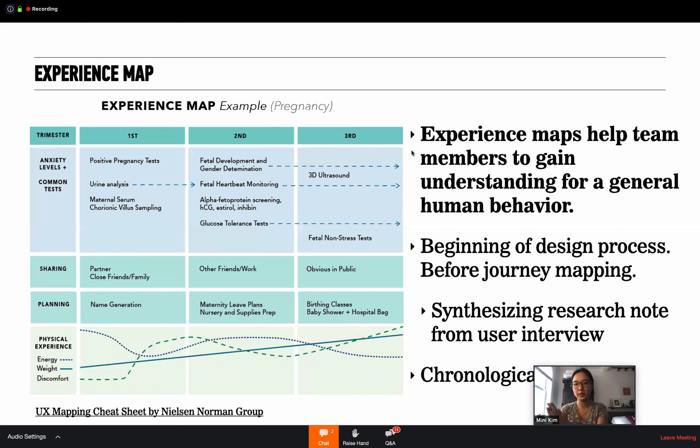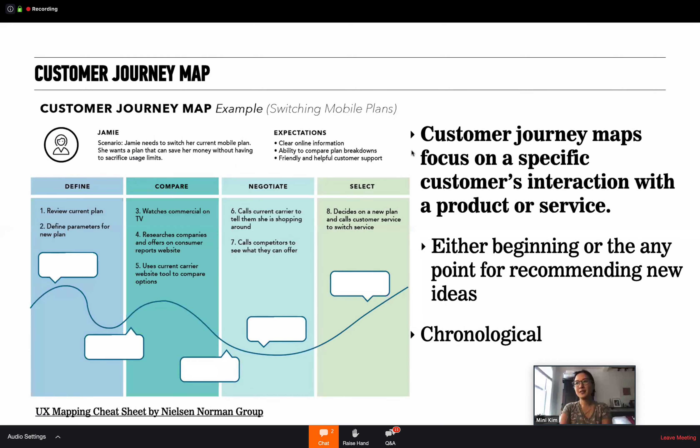Experience maps have to be organized in a chronological way, and they help you get a sense of which area would be a great opportunity to enter the market. Customer journey maps focus on specific customer interaction with a product or service. They're used either at the beginning of the design process or for recommending an idea. They're also chronological and very action-based — a story told through a diagram — focused on the user's goal and how they're using the product or service.